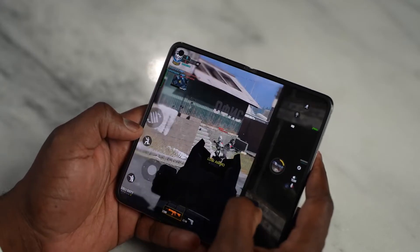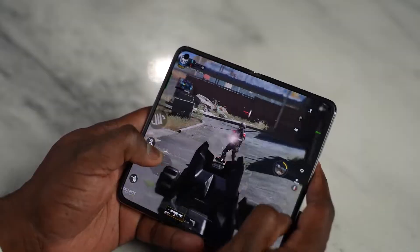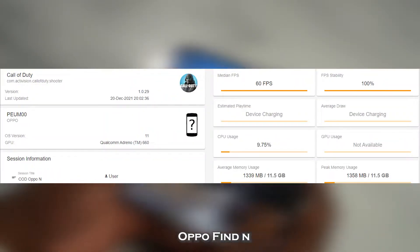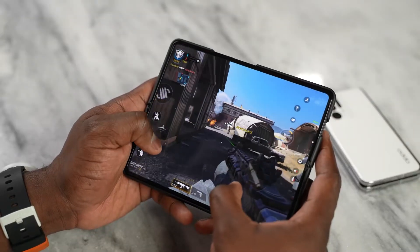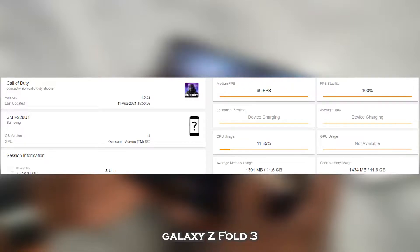Images are out — very interesting — but we care about games and gaming on this device. As I mentioned, Snapdragon 888, and we also have 8 gigs of RAM on the Oppo as well as 12 on the Galaxy. Starting off with Call of Duty Mobile, played on the main display, it ran really smooth on the Oppo Find N and we got roughly around 60 frames per second with no drops, matching the Galaxy Z Fold 3, which also hit 60 frames per second. Really solid performance in Call of Duty Mobile, which is to be expected.